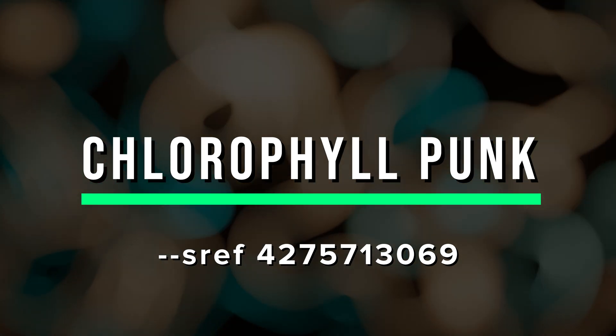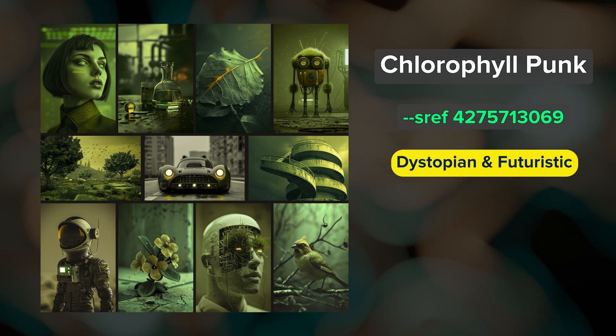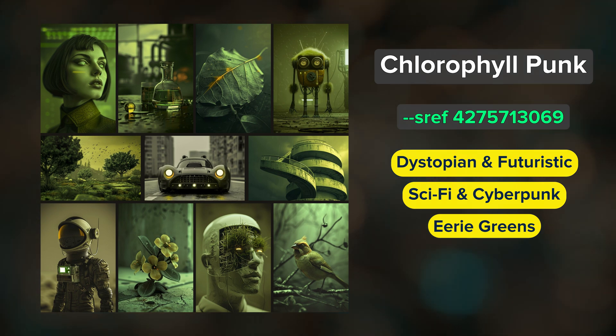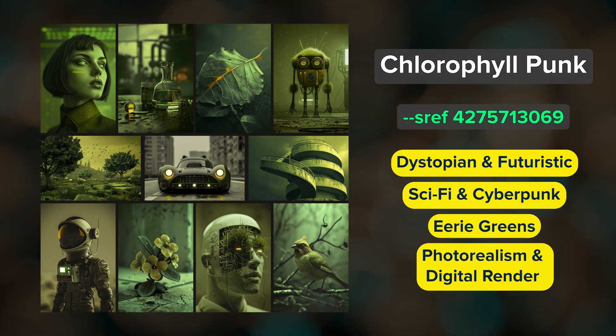Next we have Chlorophyll Punk. Your dystopian future is here. This SREF code creates images with a strong sci-fi and cyberpunk aesthetic bathed in eerie shades of green. Most images are photorealistic but some have a bit more of a digital render look to them.